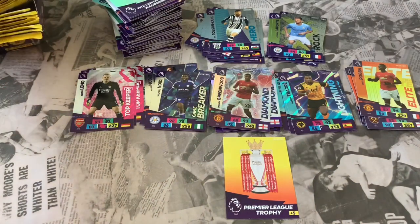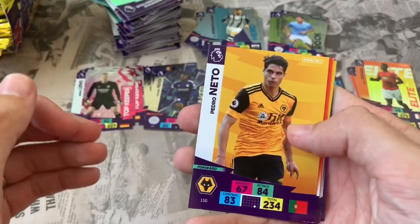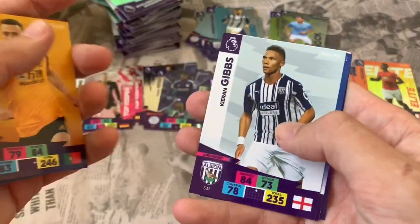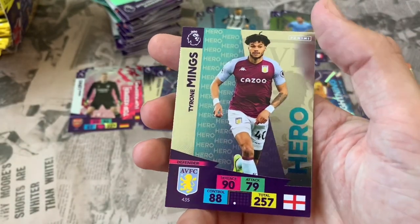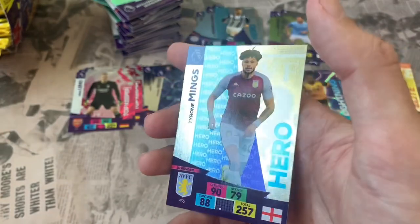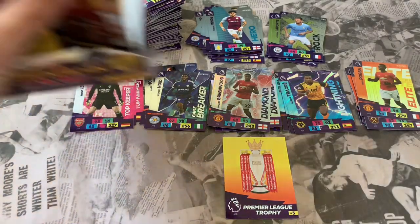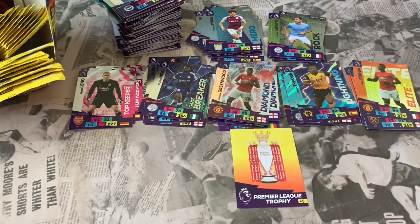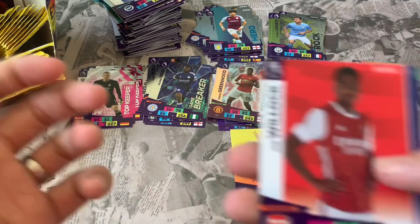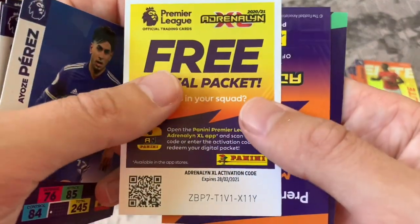That man is definitely, definitely Lightning. Still looking for the Golden Baller or Invincible — stick with us. Pack 35: Pedro Neto Wolverhampton, Alexandre Lacazette, Diogo Jota, Kieran Gibbs, Neal Maupay. Online code. Insert: Tyrone Mings Hero card for Aston Villa. We're down to the final portion of the box now, not too many left.